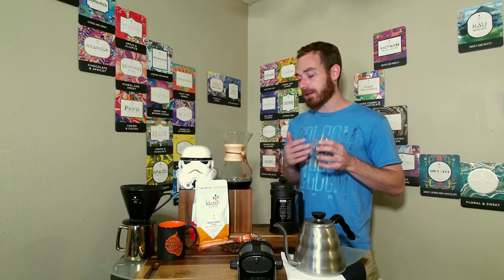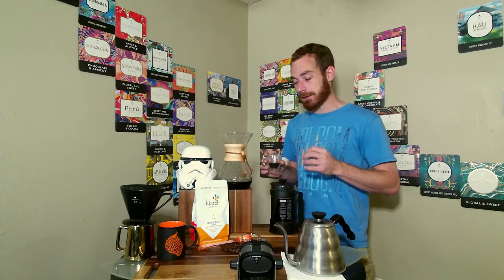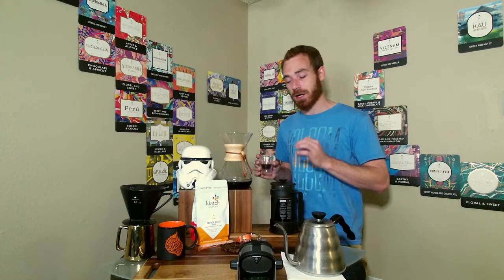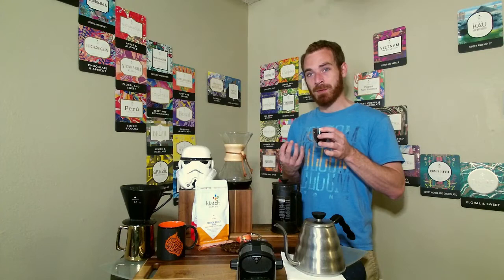I thought I was going to like the Chemex more on this particular French roast because it's a really dark coffee, but this French roast makes for a really good French press cup. We get those intense dark chocolate notes — one of my favorite flavor notes in coffee — and what that does is make the coffee taste sweet after the fact, because as those bitters start to wash away the contrast gives that sweet flavor.